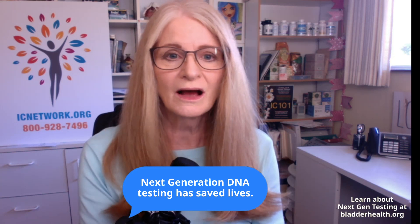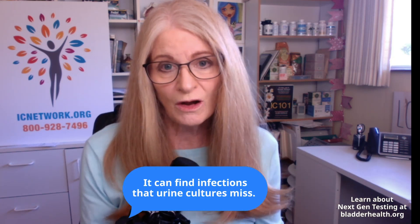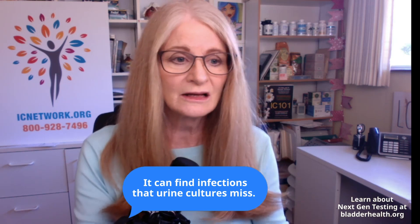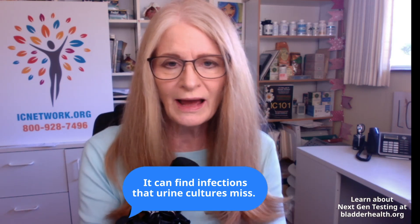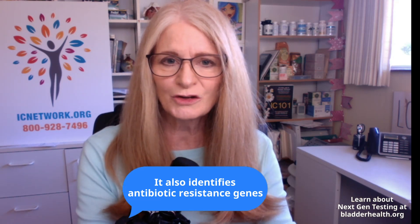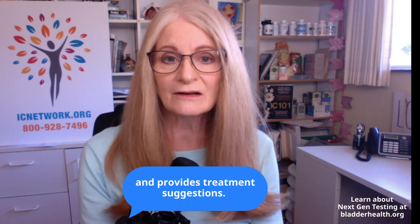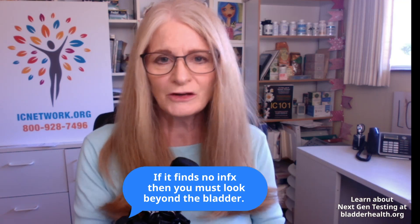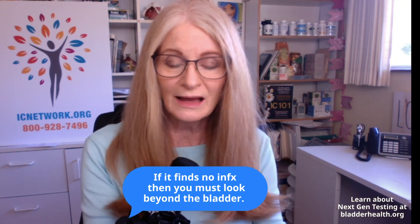There is absolutely no doubt that next generation testing has saved lives. It's quite popular among infectious disease specialists. If your next gen test comes back positive, then you've got the proof you need to share with your doctor to prove that you have a rare infection and antibiotics are the right course of treatment. An advantage of next generation testing is it will also give the correct antibiotic resistance genes as well as several treatment suggestions. But if it comes back negative, then I think you're going to have to put the UTI theory to rest and consider instead the role of your muscles in causing these symptoms.